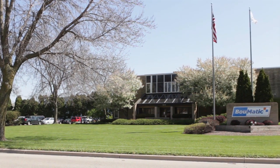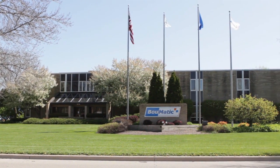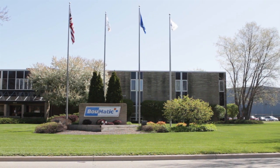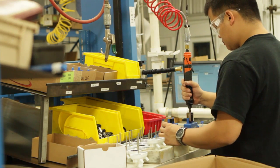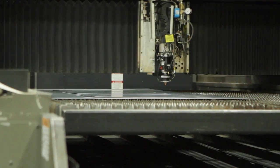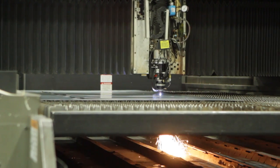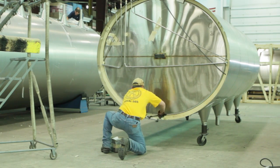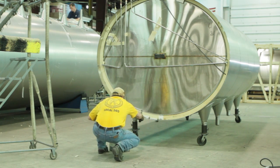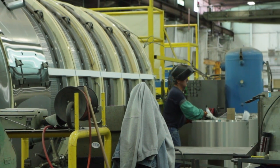Bomatic is based in Madison, Wisconsin, less than 15 minutes away from the university campus. Bomatic is proud to be a U.S. company serving the world's best dairy producers. Our mission states: we create value through innovative solutions to harvest the highest quality milk gently, quickly, and completely. This statement is the key focus in the development of all the products and services offered by Bomatic.